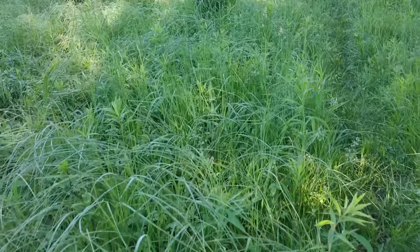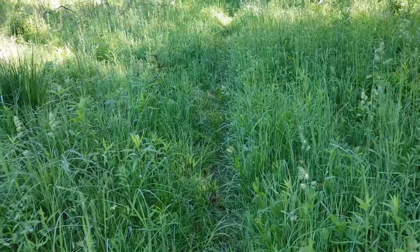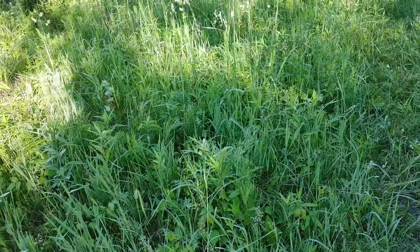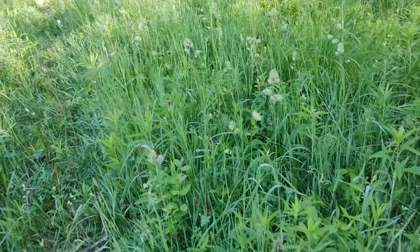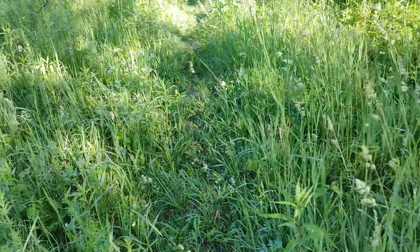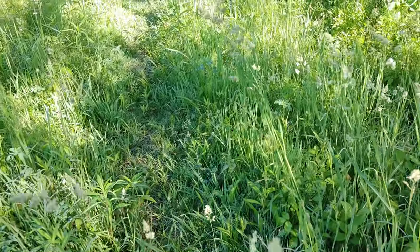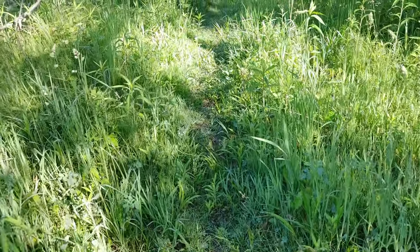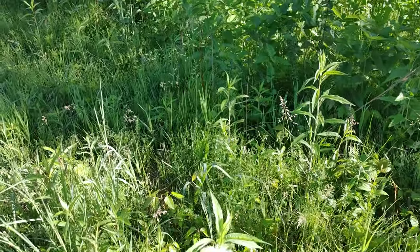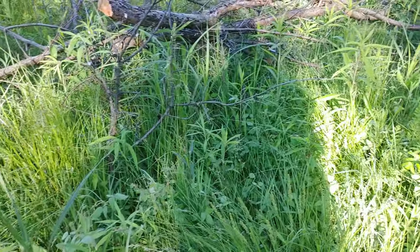I'm just searching this small meadow for Massasaugas and Butler's garter snakes right now. As I mentioned before with the crayfish, Massasaugas spend the winter down in more lowland swamps, overwintering in the crayfish burrows. But in the summer they migrate upland into these drier meadows, and that's where the gravid females hang out basking for the summer. That's what I'm checking.